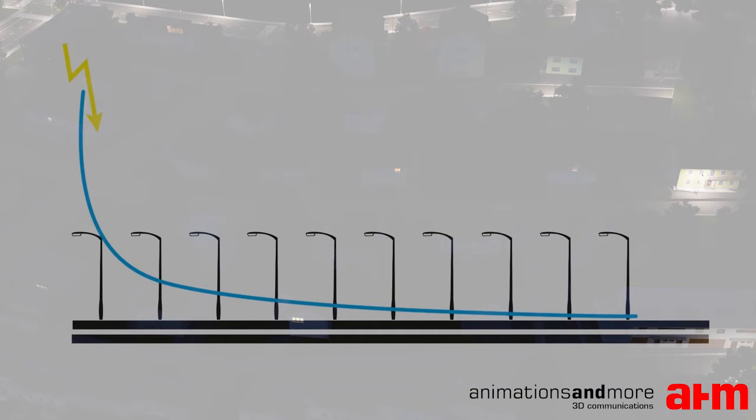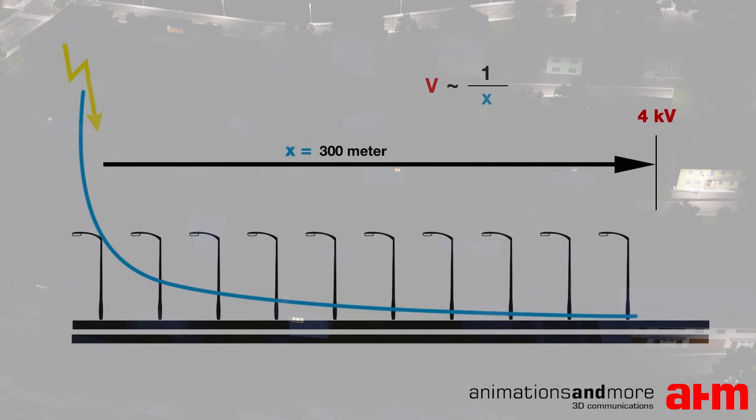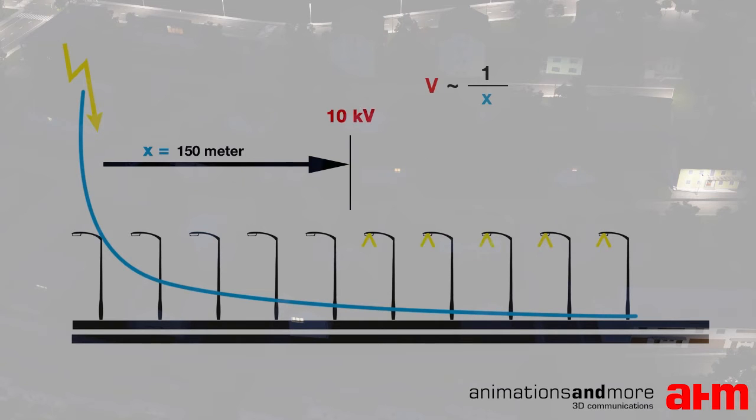The over-voltage decreases as a function of the distance from the point of the lightning strike. The level of protection determines the number of luminaires which survive a lightning strike. Tridonic's new LED drivers can handle over-voltages of up to 10 kilovolts.